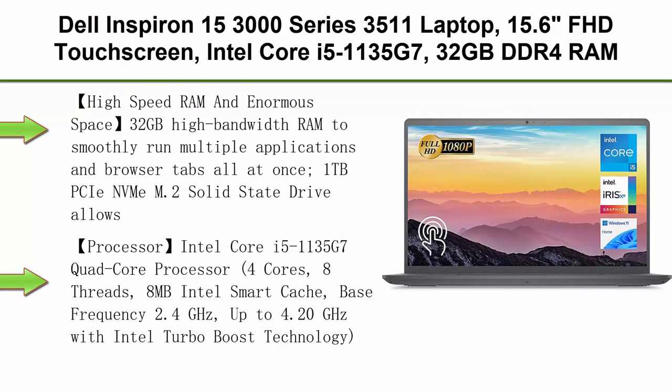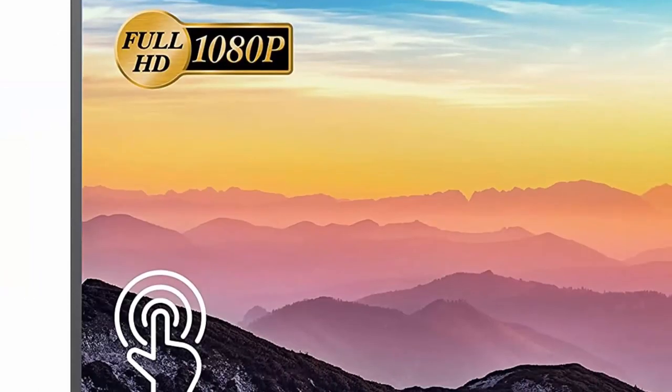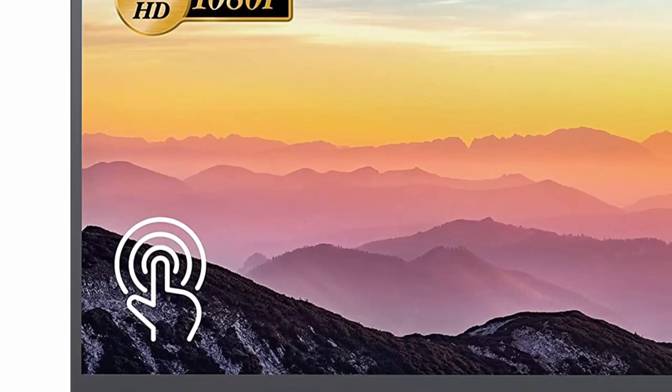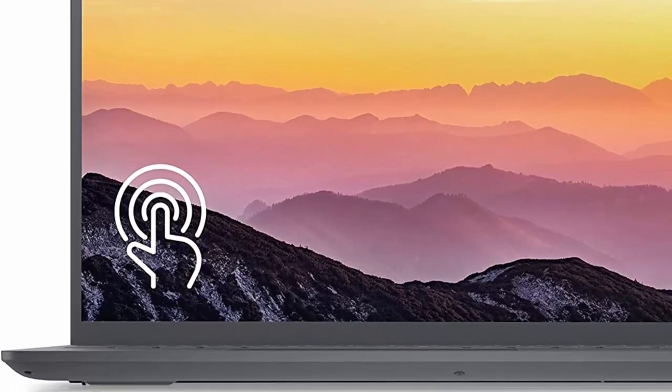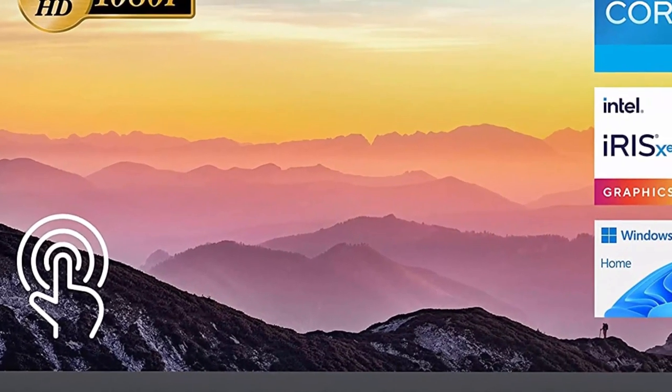Top 3: Dell Inspiron 15 3000 Series 3511 Laptop. 15.6-inch FHD touchscreen, Intel Core i5-1135G7, 32GB DDR4 RAM, 1TB PCIe SSD, SD Card Reader, Webcam, HDMI, Wi-Fi, Windows 11 Home, Black.